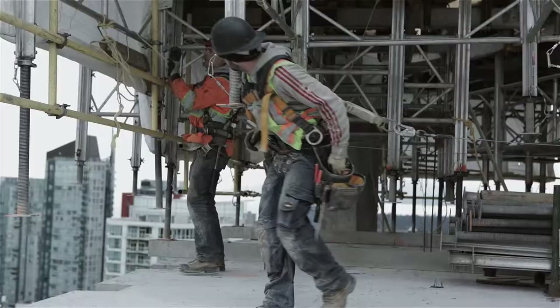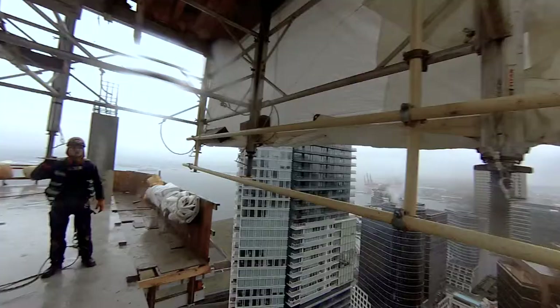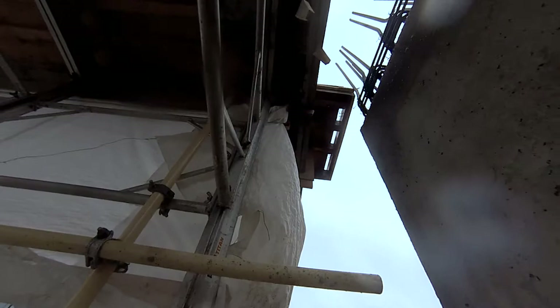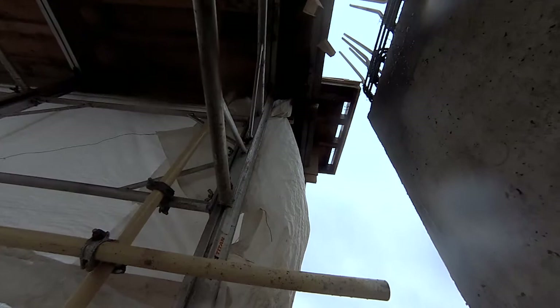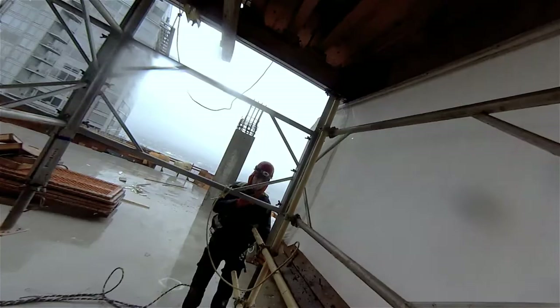We implemented a handrail system on the front of the tables to make it safer. It allows us to walk to the front of the table without being tied off. The tarps on the front of the table we install in the wintertime — we usually heat under the slab because we're trying to get the concrete to come up to strength early, and in the wintertime it's too cold, so these tarps keep the heat in. We don't run tarps in the summertime because it's warm enough.